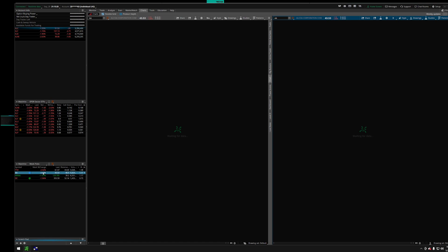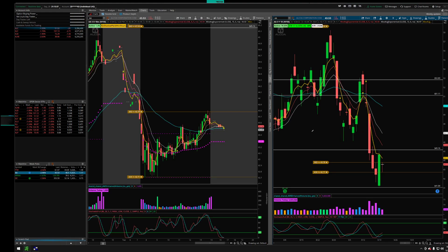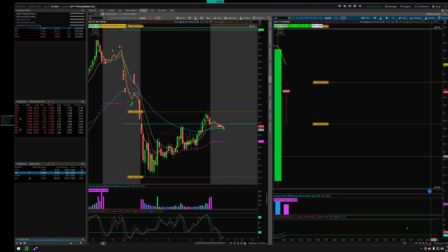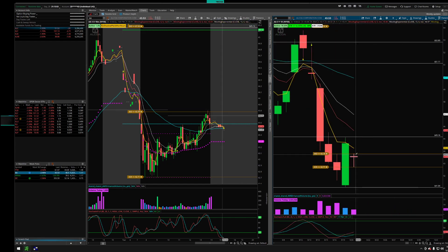Next one on the docket is Alcoa, ticker AA. This one has a similar pattern — an outside inside candle — with actually even better range. The only thing I see here is that we're a little bit extended from the 4 EMA, so we might break to the upside first.